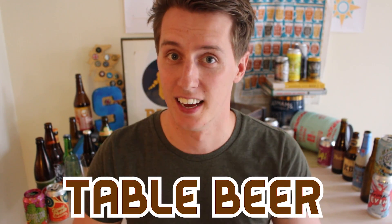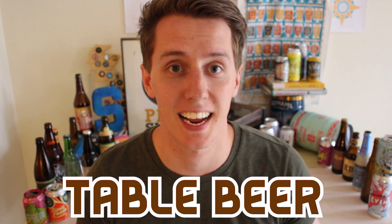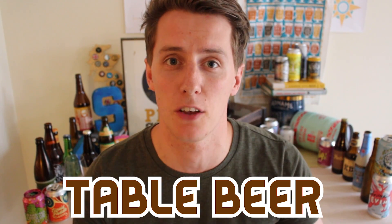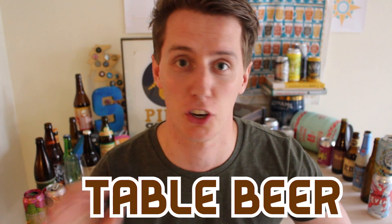Welcome along. Now historically, table beer was a beer for everyone at the table. Generally a thing around Belgium and France in the 1900s, these low ABV beers were designed for everyone to enjoy, from babies to the decrepit. They were usually less than 1% and had the taste of the milk that's left over after a Weetabix — squeezed wheat.